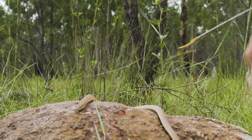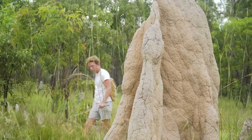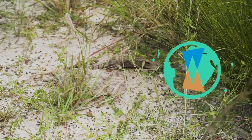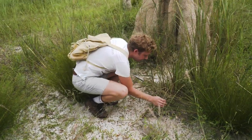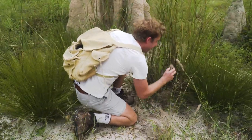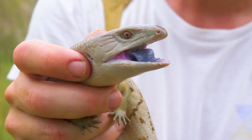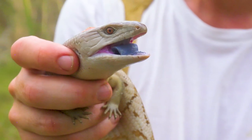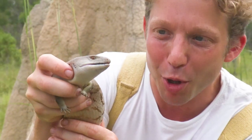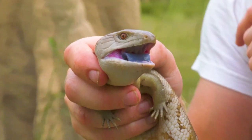Good luck, buddy. Blue-tongued! Right there. Wow! Hello, buddy. I got him. Look at that blue-tongued lizard. Now you can see exactly why they're called the blue-tongued lizard — look at that amazing, bright, bluish hue of that tongue. They use that in order to deter potential predators.